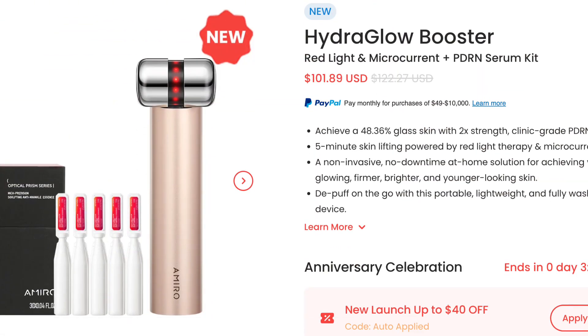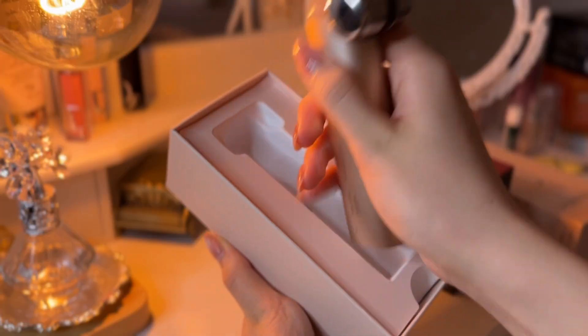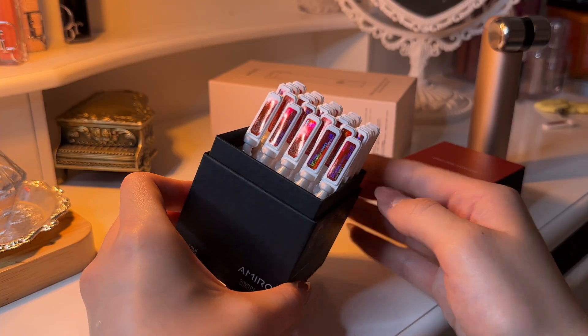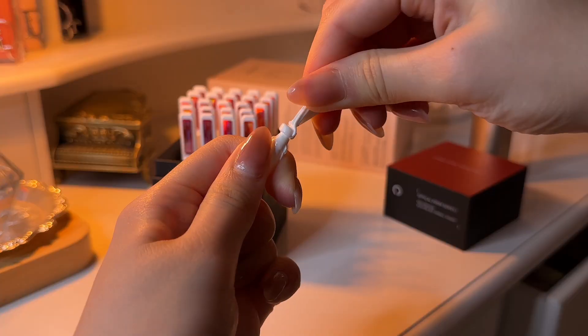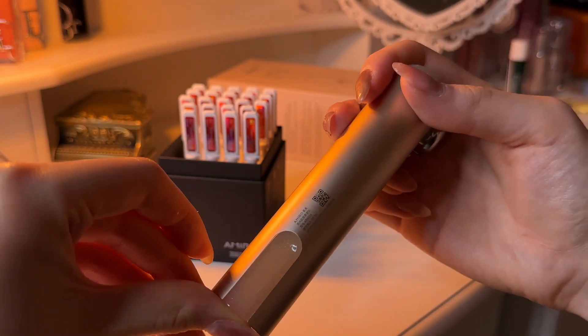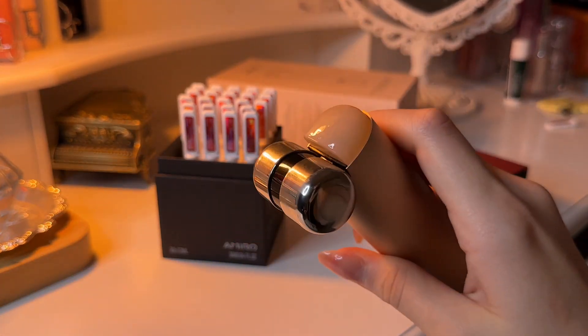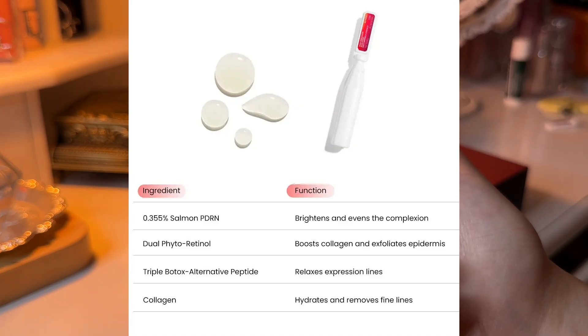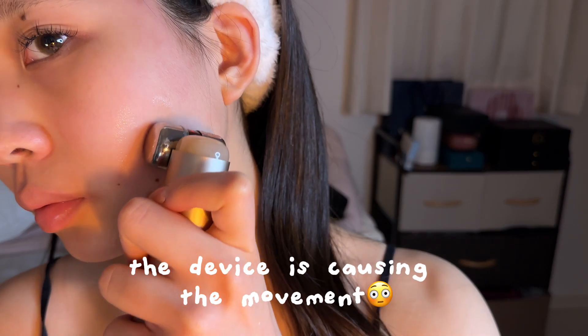I'm so happy to say I was gifted a really cute device from a brand called Amiro. It's called a Hydro Glow Booster, and unlike other red light devices, it's small, portable, and way cheaper. It takes less than five minutes to use in your skincare routine, so I just like to use this before I go to bed. The device comes with little serums that you inject into the device, and the serum itself has so many good ingredients like PDRN and a bunch of others. You just pop that into the device and roll it onto your skin.